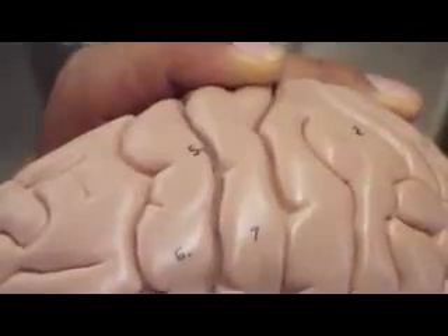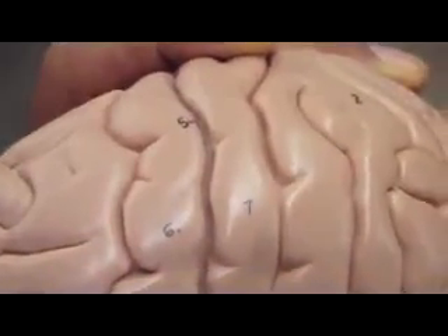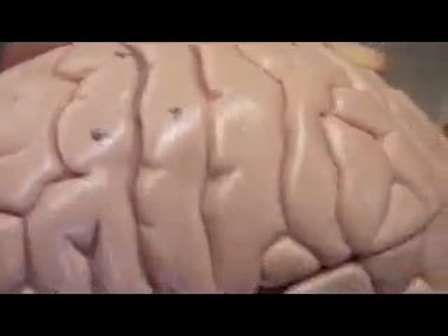What is number 5? Centrocyclus. Number 6? Precentral gyrus. Number 7? Postcentral gyrus.